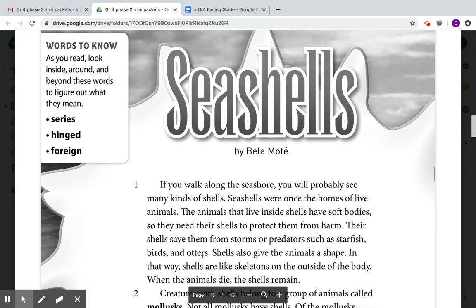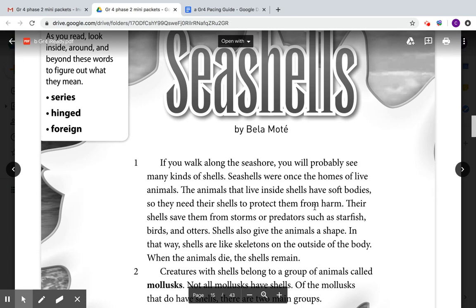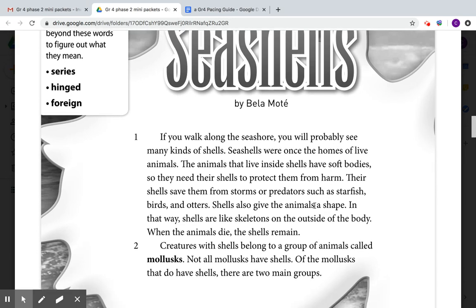Shells also give the animals a shape. In that way, shells are like skeletons on the outside of the body. When the animal dies, the shell remains.